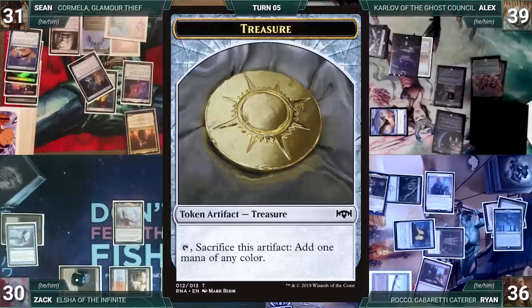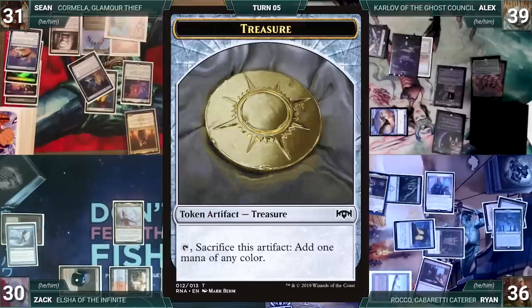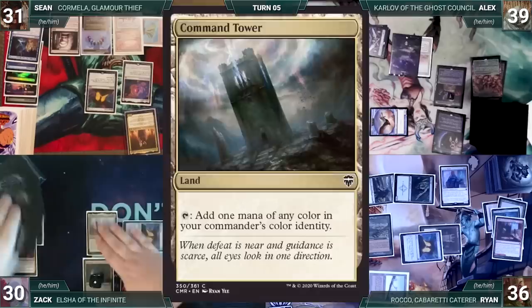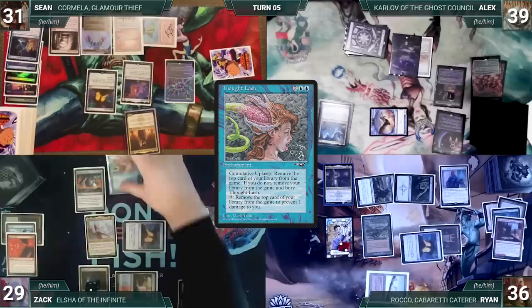Ryan exiles Simian Spirit Guide from his hand, adds a red, and casts Shatter Skull Smashing where X equals 2 targeting Rector. In response Sean casts Offer You Can't Refuse — Shatter Skull is countered and Ryan creates two treasures. Ryan passes. During Zach's upkeep he wins his Mana Crypt flip. He draws and casts Jeska's Will with both modes targeting Ryan — Elsha's prowess triggers, giving her +1/+1. Zach adds three red and exiles Command Tower, Thought Lash, and Grinding Station.